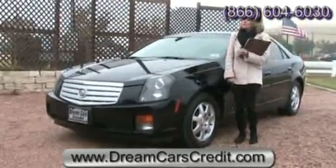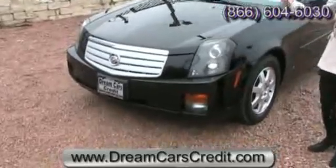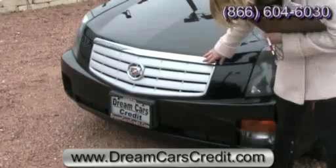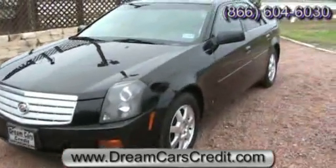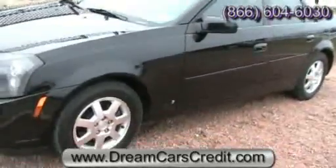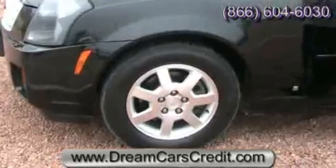So why don't you come on over and we'll take a closer look at this vehicle. As you approach the front, you can't miss that aggressive front grille with a nice polished trim. It looks great with that black exterior. And these cars never stay around for long. The CTS is a great vehicle — go ahead and check out those Cadillac alloy wheels.